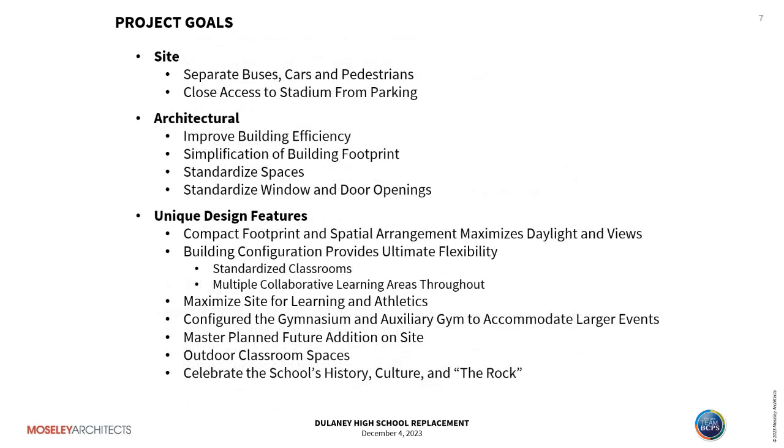Our site goals included separating buses, cars, and pedestrians — which at the current site are intermixed during arrival and dismissal — and providing close access to the stadium from parking for safety and staff observation. Architecturally, we worked to improve building efficiency by simplifying the footprint, standardizing spaces, and standardizing windows and door openings. Unique design features include a compact footprint that maximizes daylighting and views, and a building configuration that provides flexibility through standardized classrooms and multiple learning areas throughout.